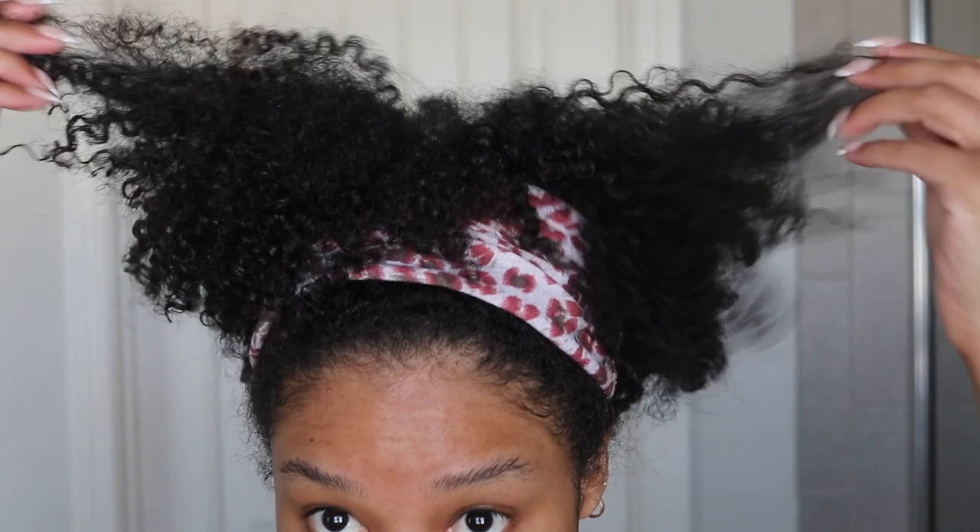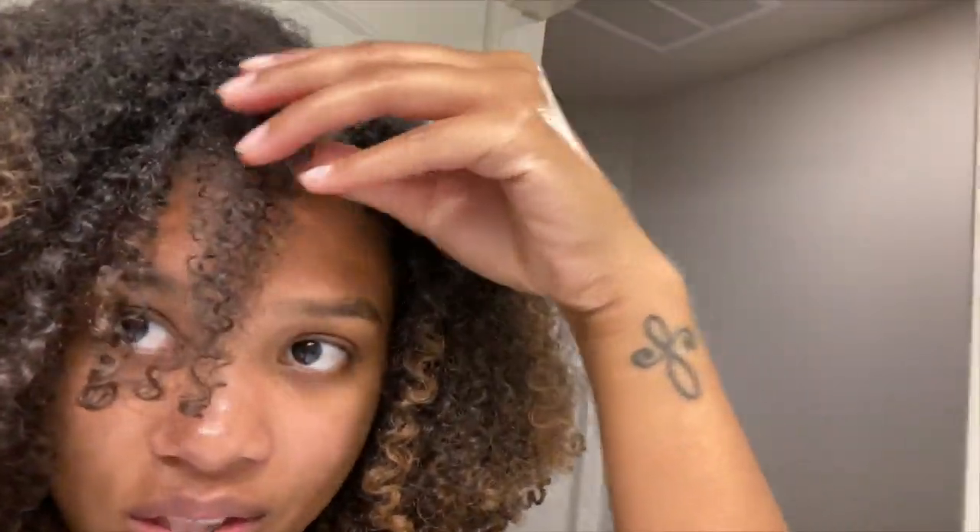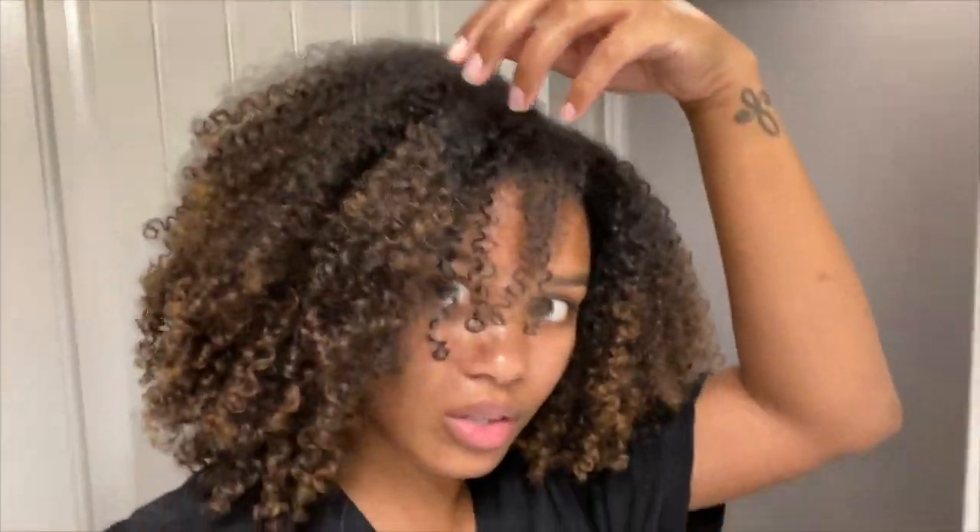Today is another wash day and another experimentation. We're trying Pattern Beauty for the third time. I've been trying to love this brand but the styling products and gels just don't work well for my curls and haven't done my wash and go's justice at all. So instead of a wash and go, we're actually going to be doing a twist out.